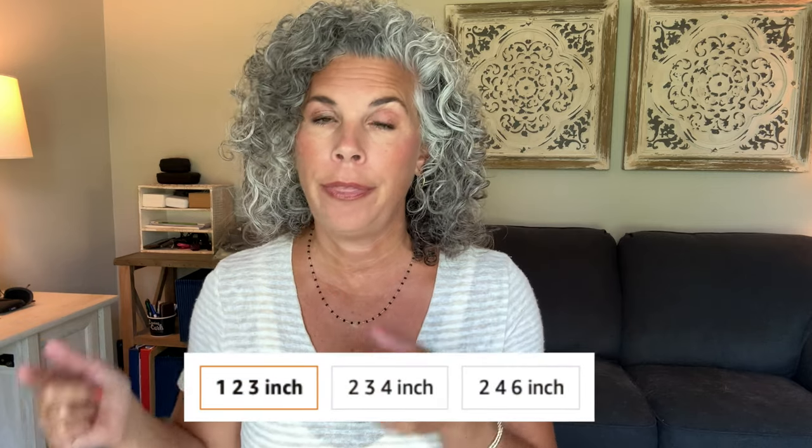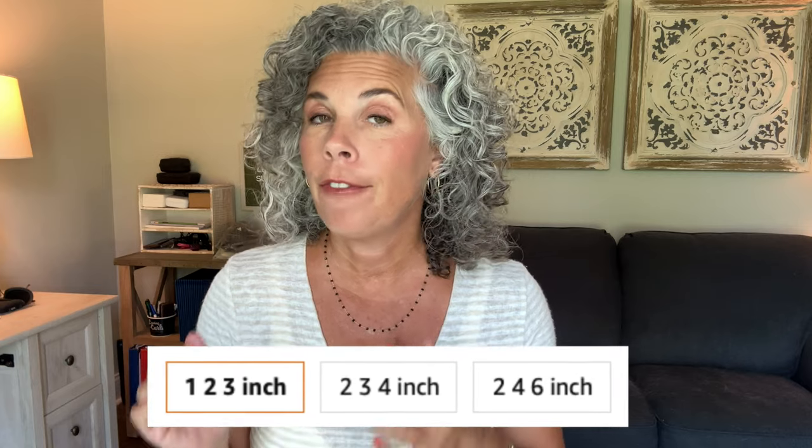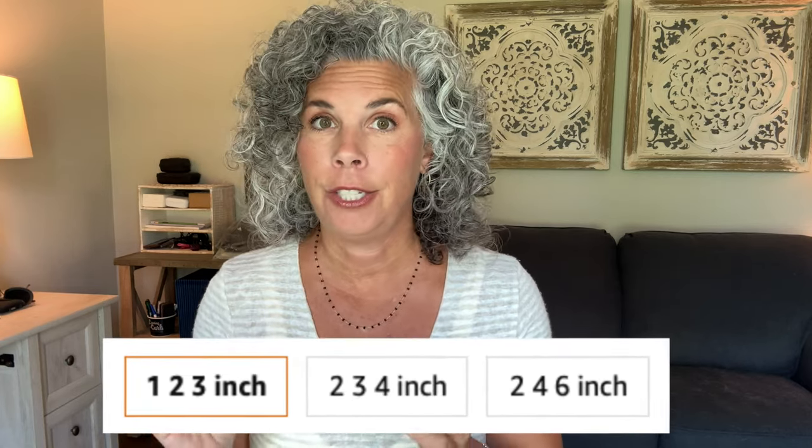When you look on Amazon, you can order the necklace extenders in gold, rose gold, or silver, and you get three pieces in your set. I ordered the one, two, and three inch extenders, but you can also get a two, three, and four inch set, or a two, four, and six inch set. You can completely customize your package with the color and the sizes of the three pieces that suit you best.